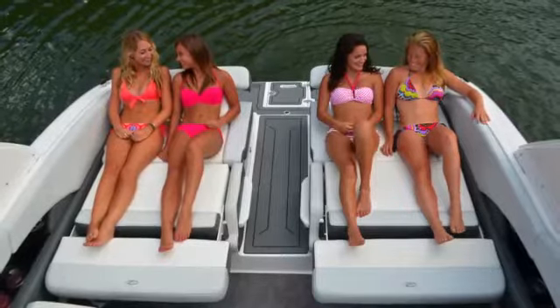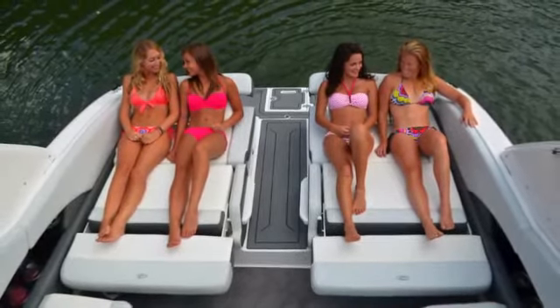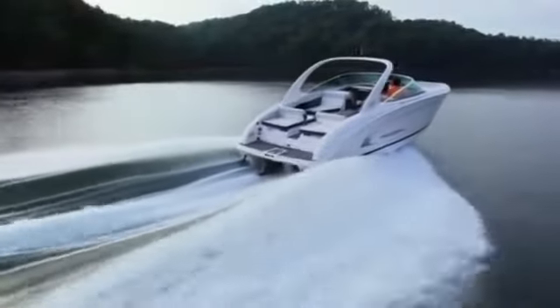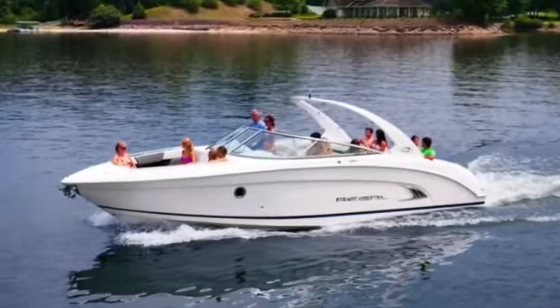We have also included two double wide ultra lounges on this boat. These have quickly become a favorite throughout the Regal community. Combined with our arena seat, the 3200 now has seating for more people than any other bow rider.